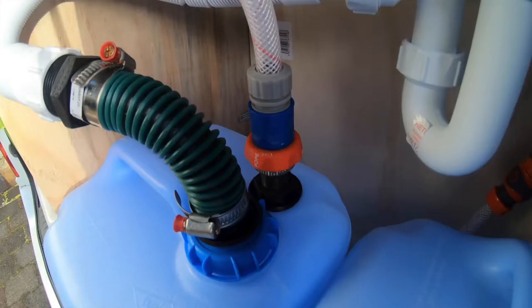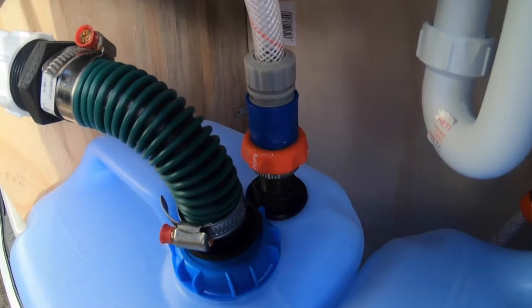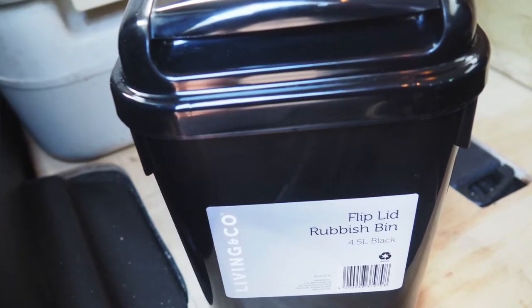The waste water container must be vented so that the water will actually feed into it properly — you need to let the air out of the container as it fills up. The other item you need is a rubbish bin with a lid to put your rubbish in and keep the smells and flies out.